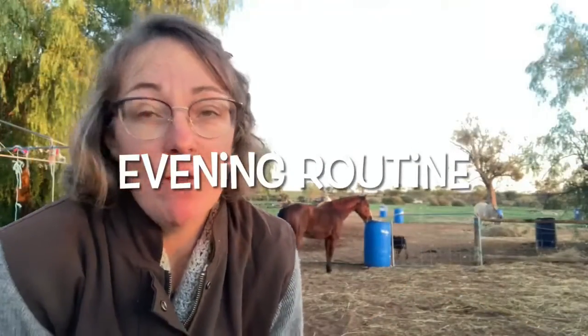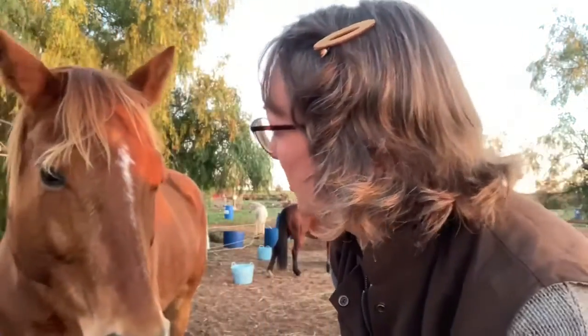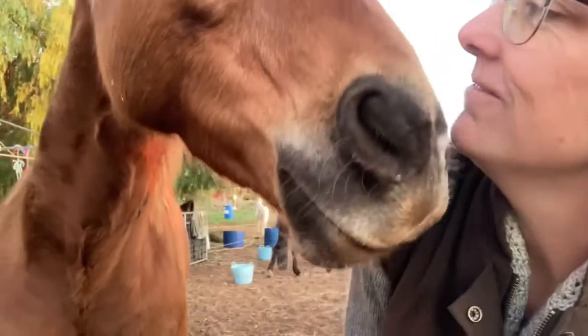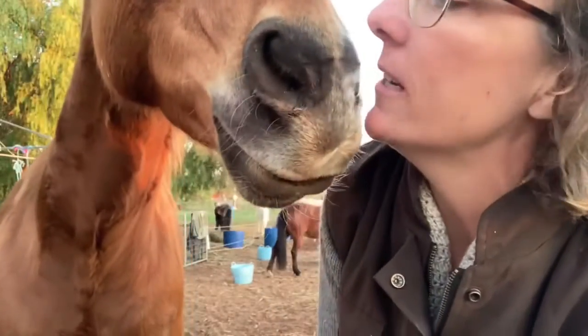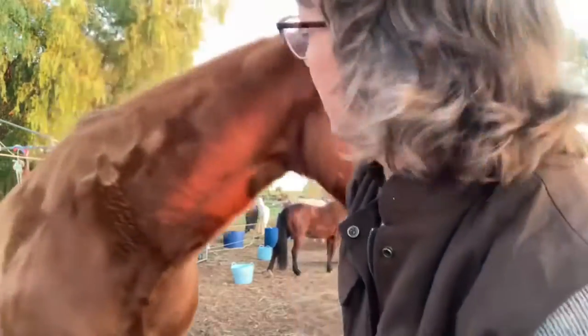Now we come to the end of the day and the end-of-day routine. This includes re-rugging because it's a frost again tonight, getting feed buckets, and picking up extra manure. Enjoy the rest of the end-of-day routine and seeing what we've done for the day. Hey Holly! I'm talking to somebody — there's Holly, say hello. Can you talk? Do I smell like chocolate almonds? I smell like chocolate almonds — but I don't have any, you think?